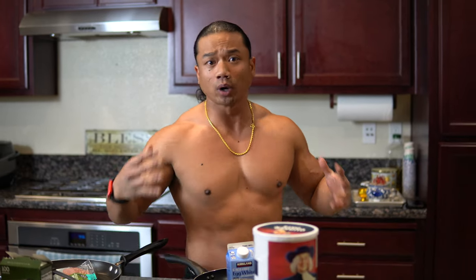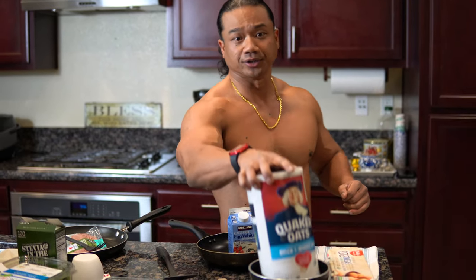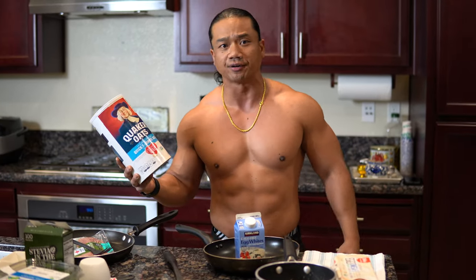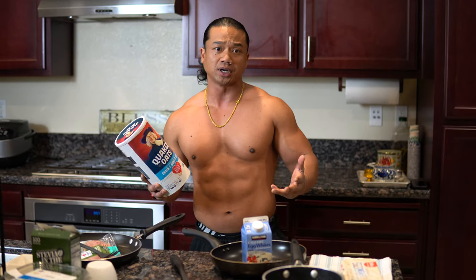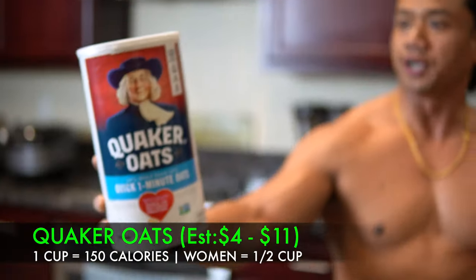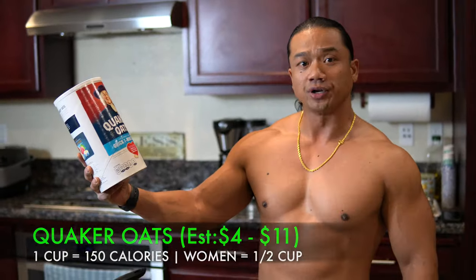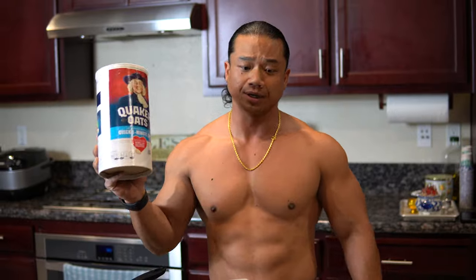Now let's discuss what we're going to be making today. First, let's talk about our carbohydrates. When we're talking about carbs, we're talking about the best quality carbohydrates there are. For our breakfast, what we've been using for the past five months during our prep is Quaker Oats Quick Oats — 150 calories per serving, with a suggested serving size of one cup per day. This is what's going to fuel your high-energy, high-intensity workouts.